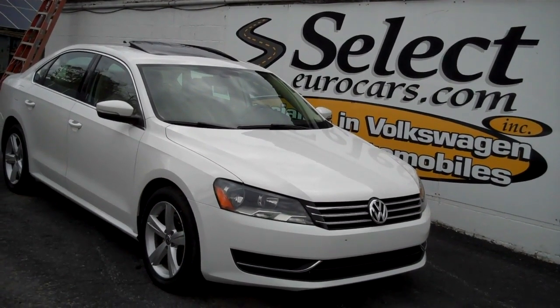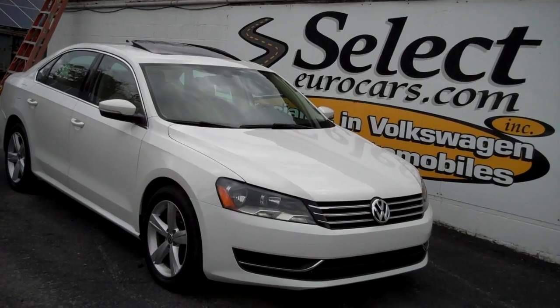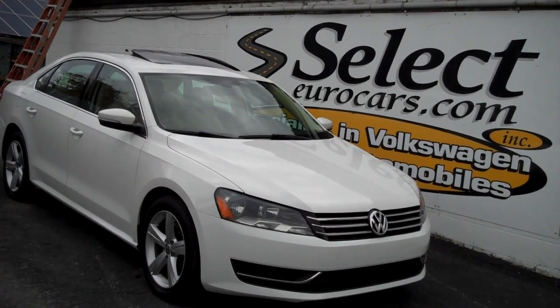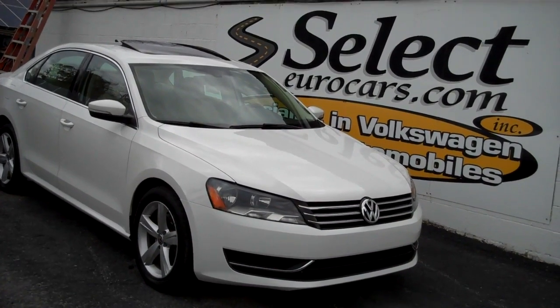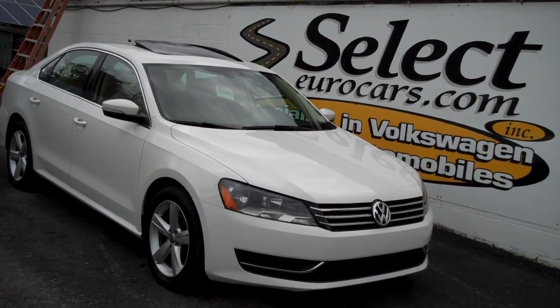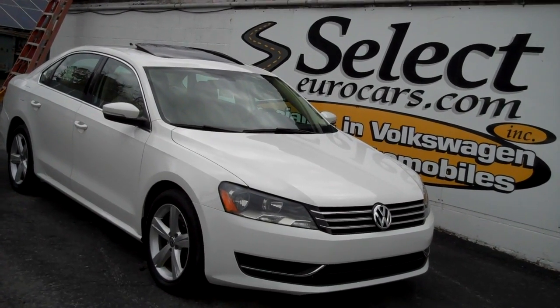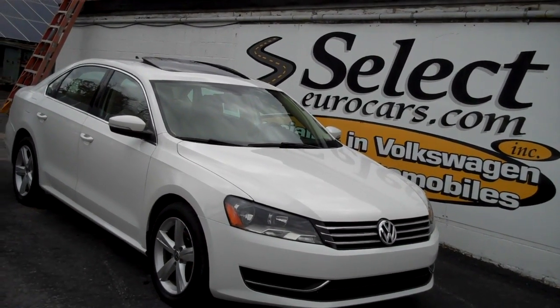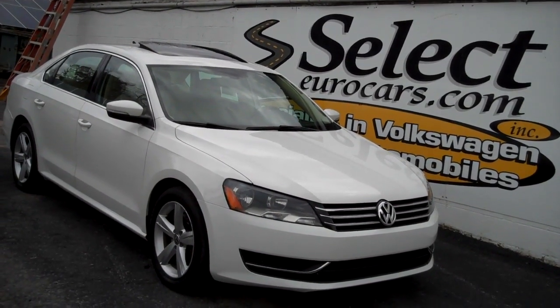For those who need financing, with excellent credit we may beat your favorite bank or credit union rates and terms. Those with serious credit problems may need a significant down payment — maybe not. All are welcome to use their own bank or credit union, or you can apply right on our website, SelectEurocars.com. We work hard for all of our customers — over 42 years specializing in Volkswagen and Audi.